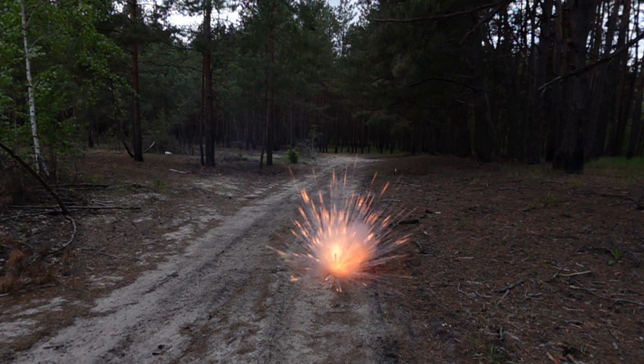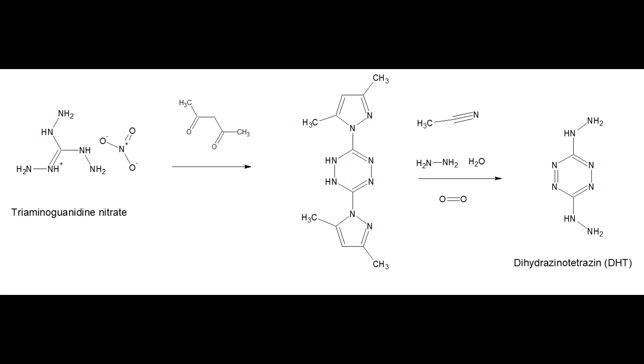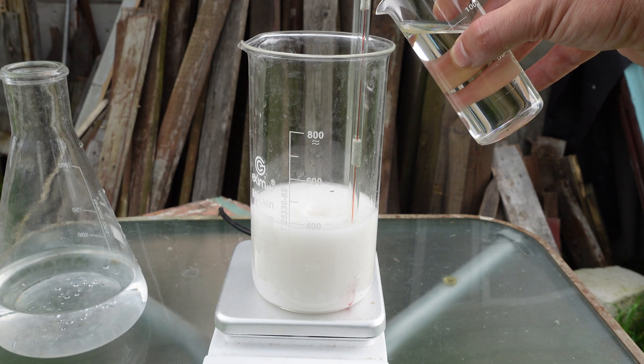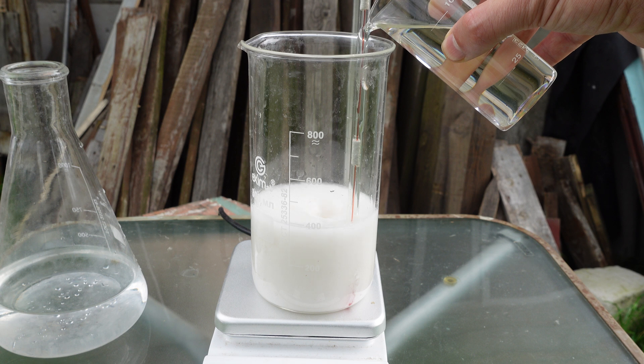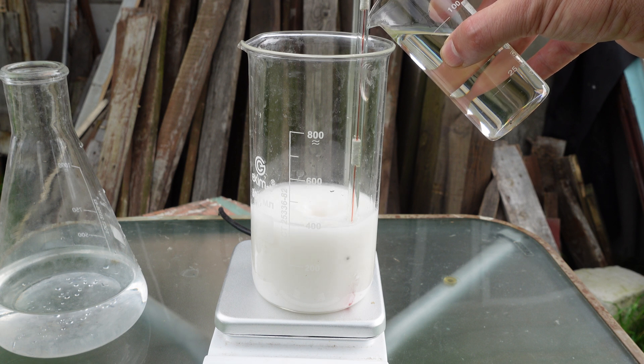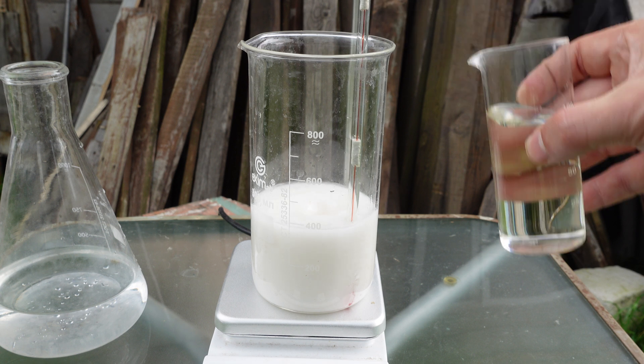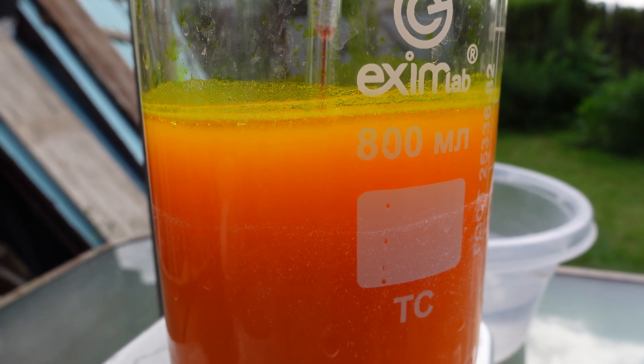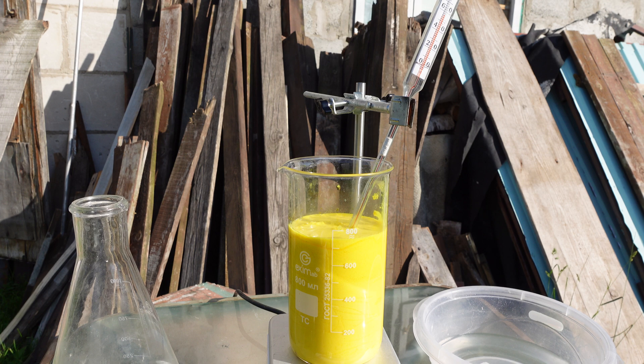So, let's move on to the synthesis. In this video, I'll perform two reactions. Both reactions are very simple and are carried out by simply mixing the reagents at room temperature, and leaving the reaction mixture for some time for the product to fully precipitate. Since both syntheses are so straightforward, I didn't divide them into two separate videos.